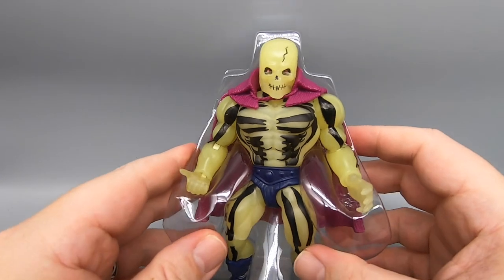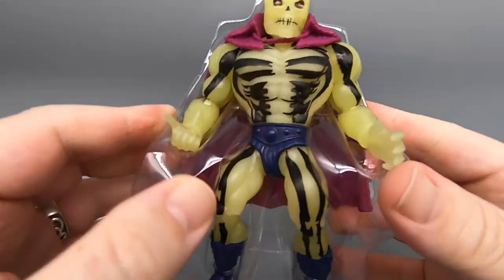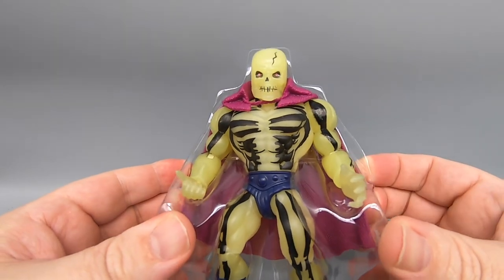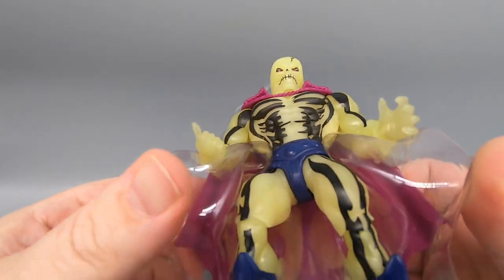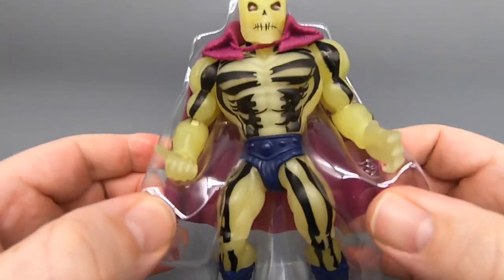Most people don't even open these up — they just leave them in the box. But I would still like to see Mattel, which they are one of the big boys and can afford it, make the packaging right the first time so that I don't have to bust out the scissors every time I open up a fucking action figure.